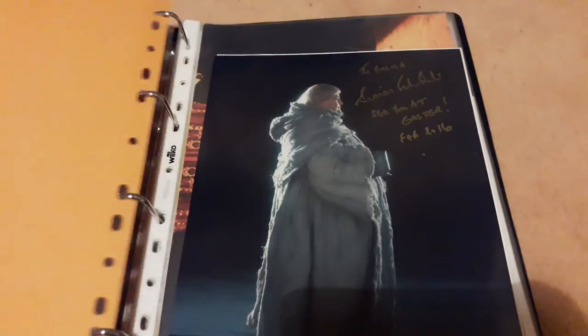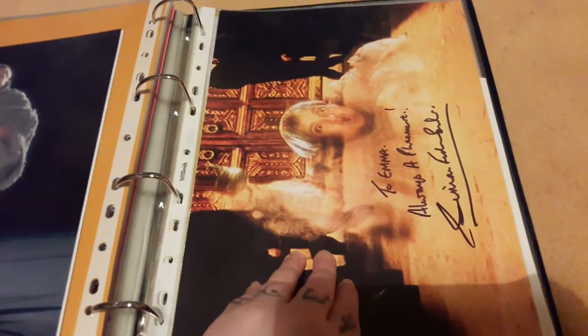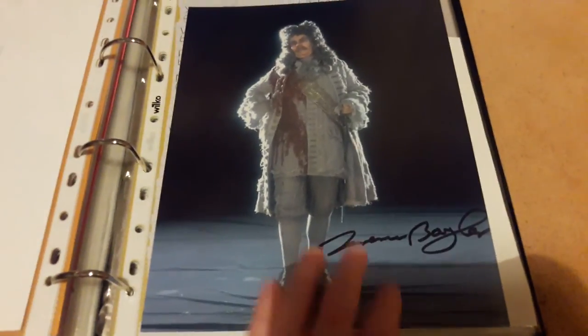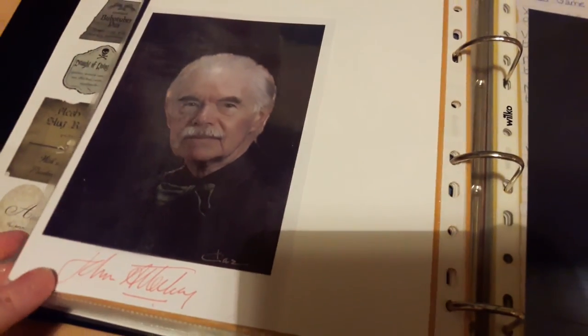Then we have Ghosts and Paintings — not too many in here. Three Simon Fisher-Beckers because I've met him three times — he played the Fat Friar. Terence Bayler who played the Bloody Baron — another one who passed away this year.